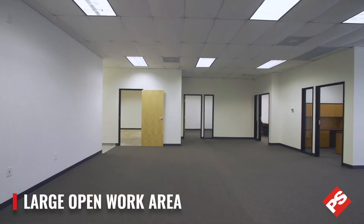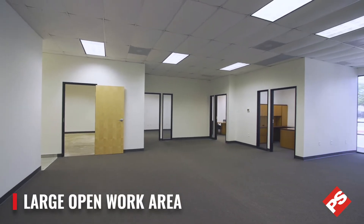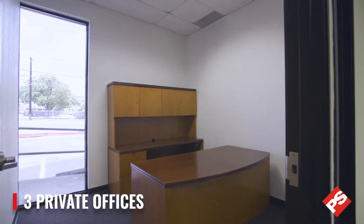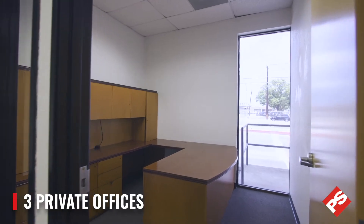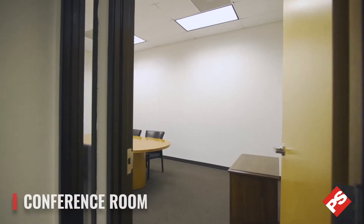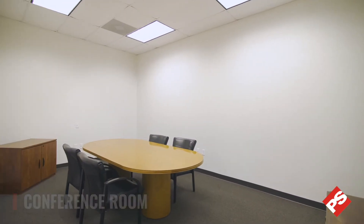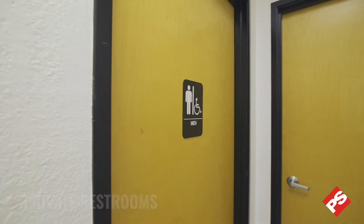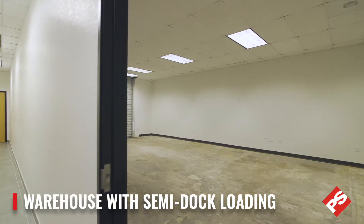Suite E126 offers a large open work area, three private offices, a conference room, private restrooms, and an attached warehouse with semi-dock loading.